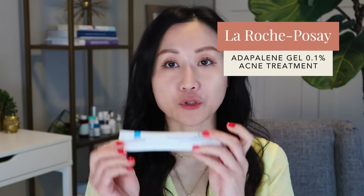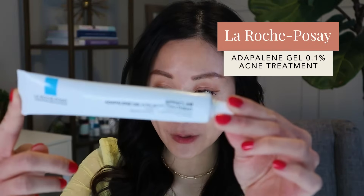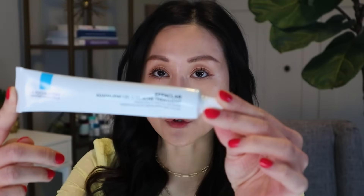One of my favorite over-the-counter retinoids effective for treating hyperpigmentation as well as acne is the La Roche-Posay Adapalene 0.1% gel. It helps treat clogged pores, blackheads, and whiteheads, and helps prevent and treat acne along with hyperpigmentation. This is the most effective choice if you want a topical retinoid to treat both acne and hyperpigmentation. Over-the-counter retinols are more helpful towards hyperpigmentation but won't effectively address the acne component.